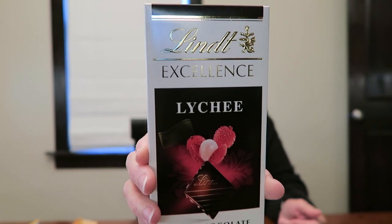And then I bought him one of these Lindt dark chocolate bars — Lychee, Exotic Fruits. And that's a great big bar. Andrew loves the dark chocolate, so he will appreciate that.